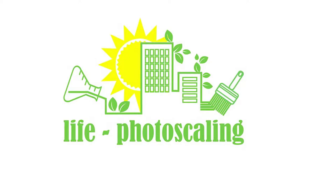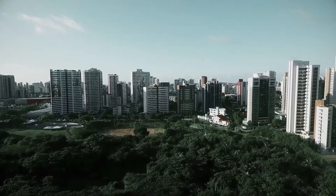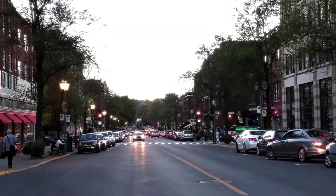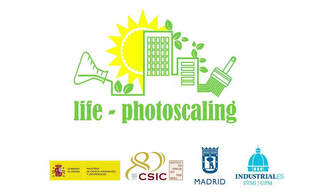Enter Life Photoscaling, a project that aims to serve the industry, government and society at large. The project consortium's three public institutional members are the Eduardo Toroja Institute for Construction Science, a National Research Council body, the Technical University of Madrid's School of Civil Engineering, and Madrid's City Council.